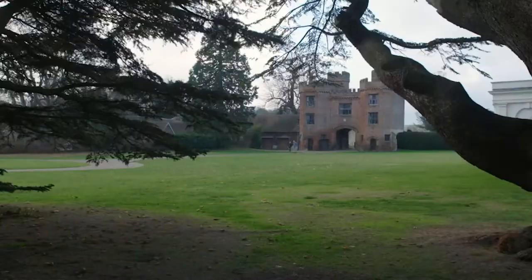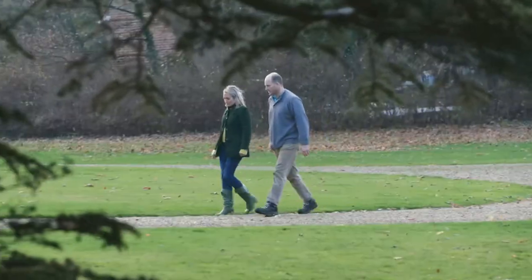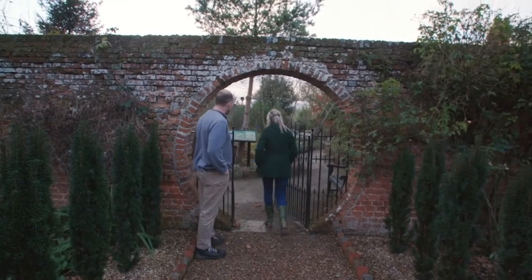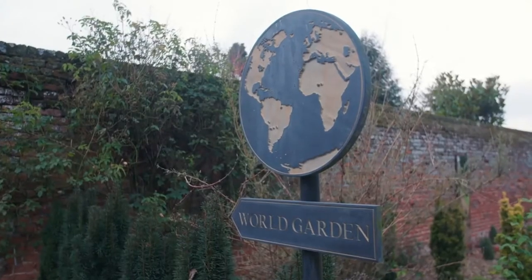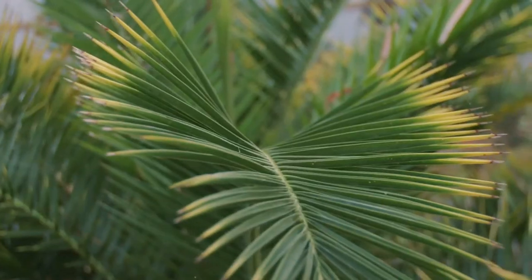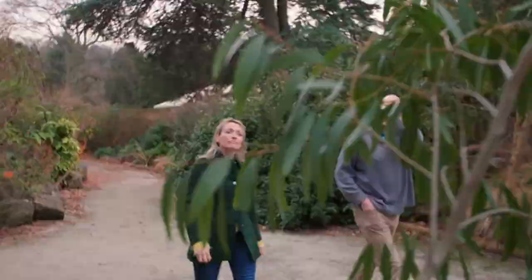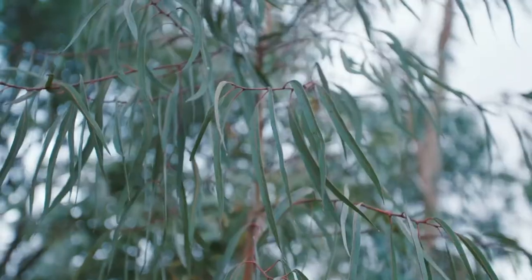They look superb. Since 2005, Tom has been creating his two-acre world garden, with around 6,500 species from all over the planet, including his favourite, eucalyptus, with a staggering 70 varieties.